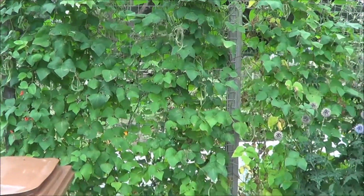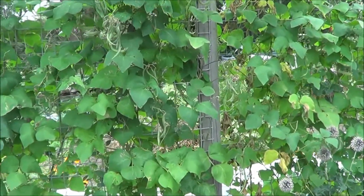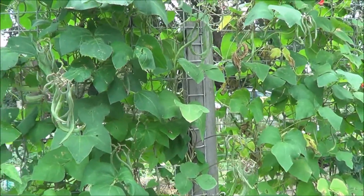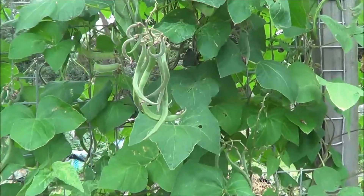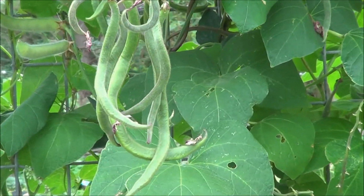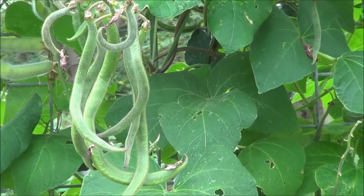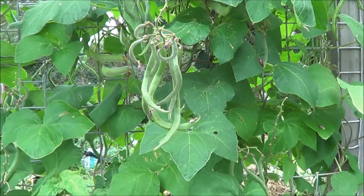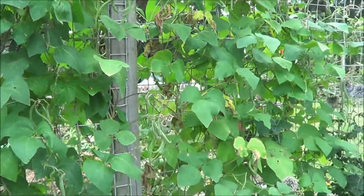Here's my runner bean frame, and we've had a load of runner beans off these. This week we must have picked well over seven or eight pounds of runner beans. As you can see, there's still more to come — these are only about three or four inches long. Some of the longer pods I've had have been well over a foot long, and there's plenty more to come.